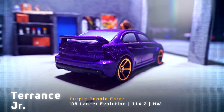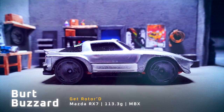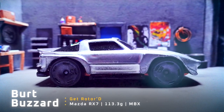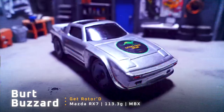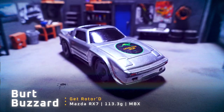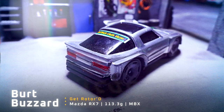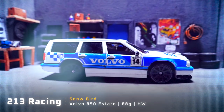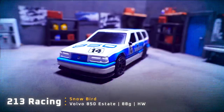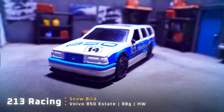It's an 08 Lancer Evolution weighing 114.2 grams. Looks like he has some FTEs on that one. Well, if it was built by Redline Salvage, it's probably going to be fast. Then we have Burt Buzzard driving in Git Rotored — a Mazda RX-7 with very large wheels, weighing 113.3 grams, driving for Outback Creek Racing. And last up we have 213 Racing driving in the Snowbird, a Volvo 850 Estate weighing 88 grams.